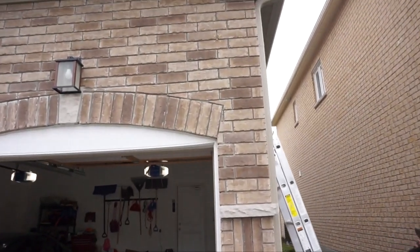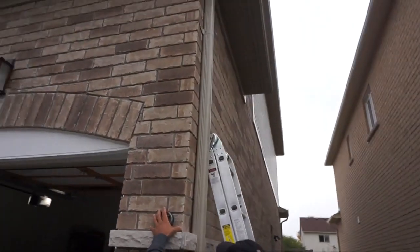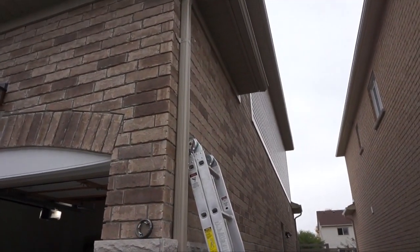We had a camera here that he pulled down — it was located here — and he's going to be replacing it. Another dome camera on this side is being replaced too. I do want to show you some of the awesome features.